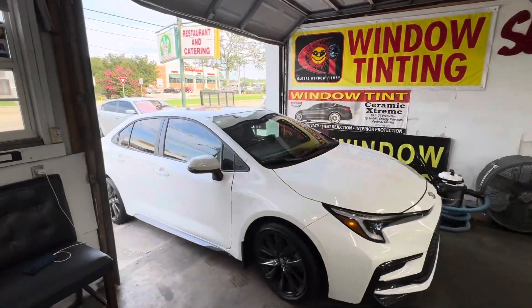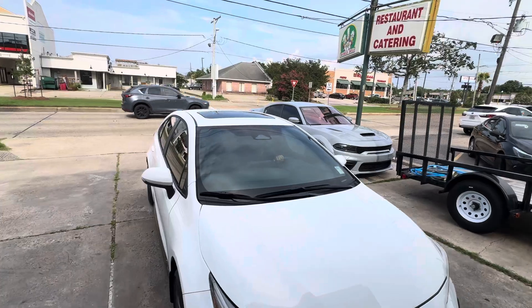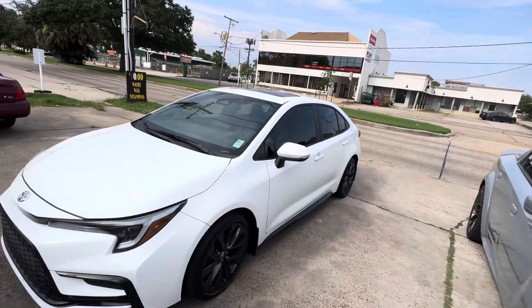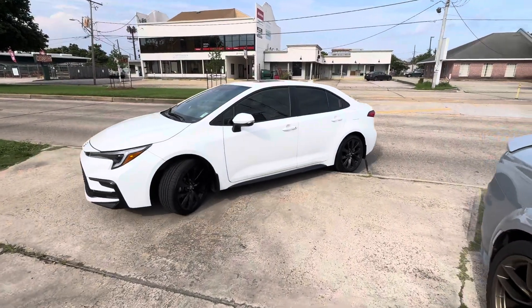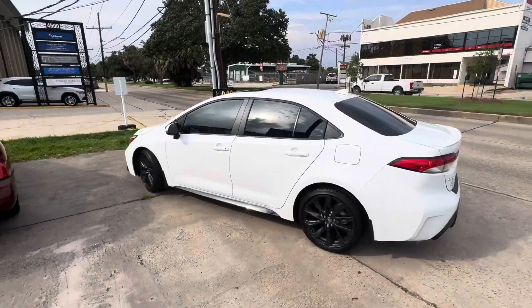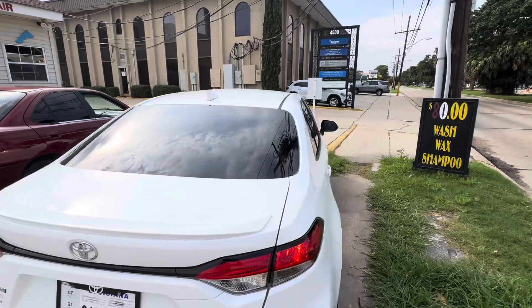It's in the process of drying. Put it right next to that beautiful Hellcat. So yeah, 2024 Toyota Corolla SE — we just tinted it, beautiful little car, just legal window tint all the way around for the state of Louisiana.